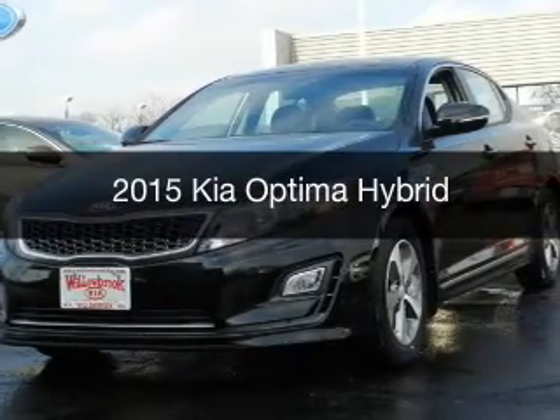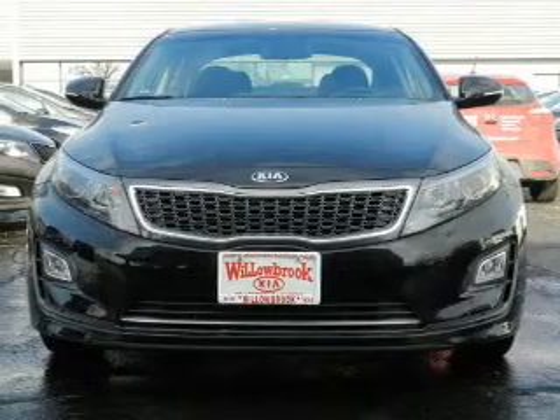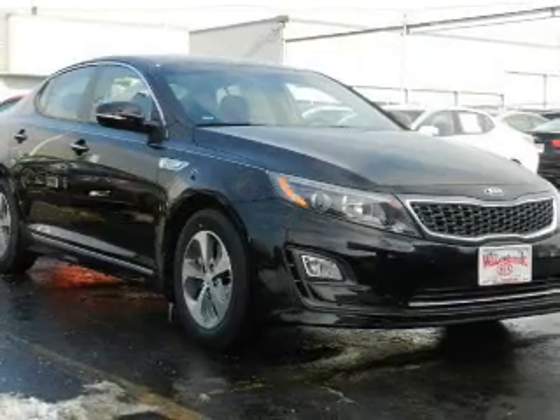This is a new 2015 Kia Optima Hybrid. It's powered by front-wheel drive, a 2.4-liter four-cylinder engine, and a six-speed automatic transmission.